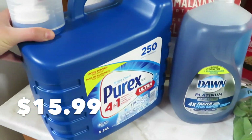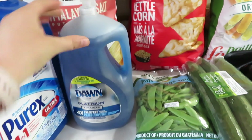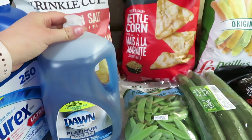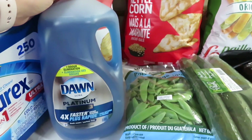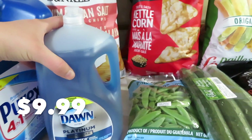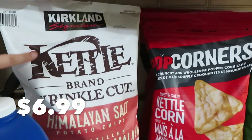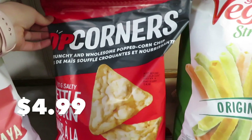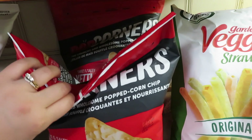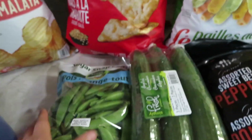Over here, I got some laundry detergent. I usually buy the dish soap that comes in three little squeeze containers, but now they sell it in this bigger jug. I got these chips and popcorners — one of my favorite snacks and they're on sale, so I actually got two bags. I also got a bag of veggie straws.